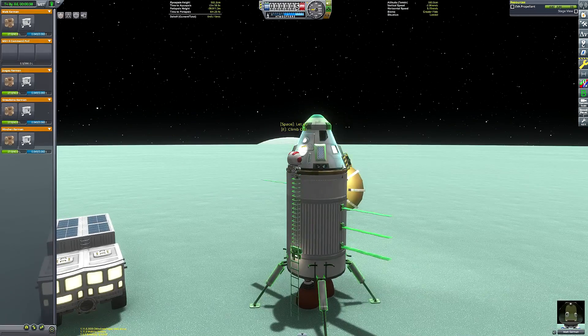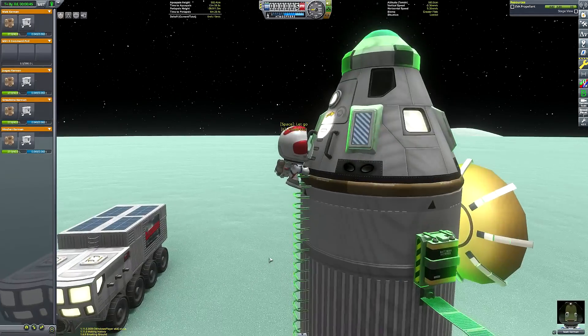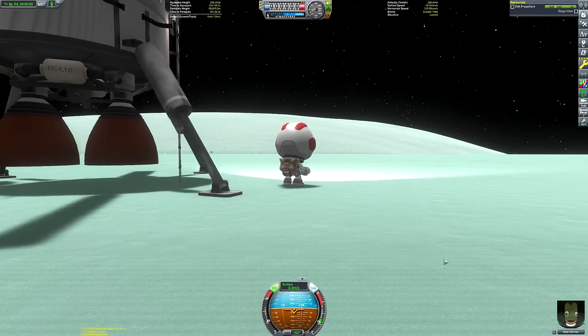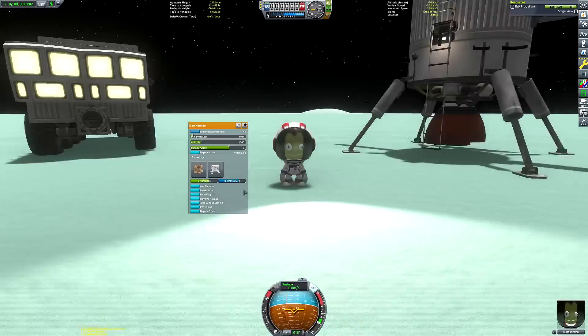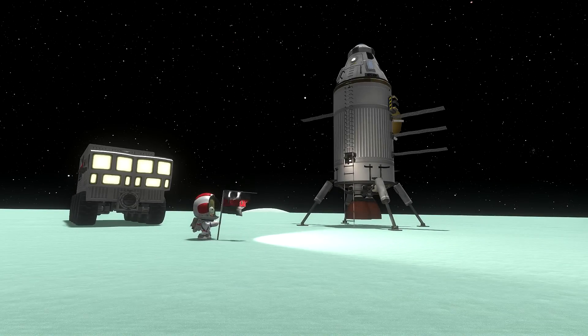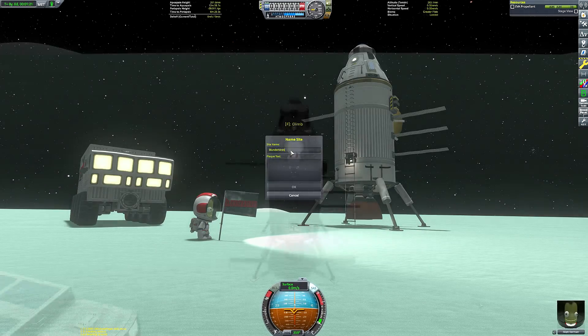Whilst we're here, we may as well configure the re-entry pod to be a little bit safer. All those appendages sticking out of the main pod itself are going to probably overheat when we do our Kerbin re-entry — we don't want explosions that close to the Kerbals inside. So I decided to move those down to the expendable lower stage. Once that is all done, we can fly our way down to the surface and plant our Blunderbirds flag — planted the flag, of course, being the most important part of any mission.